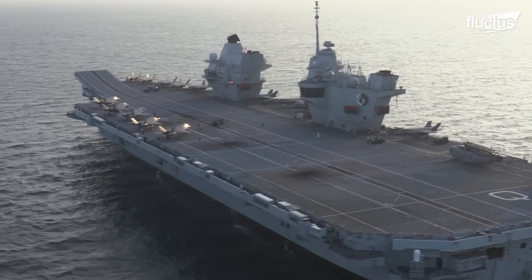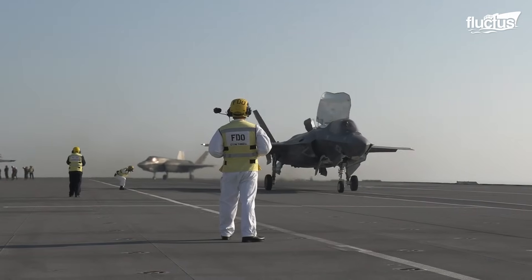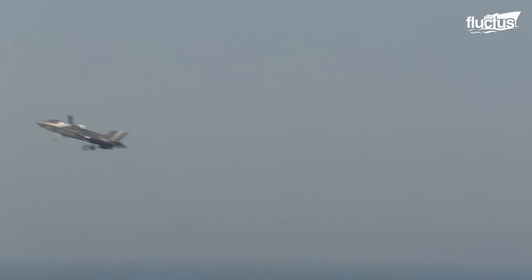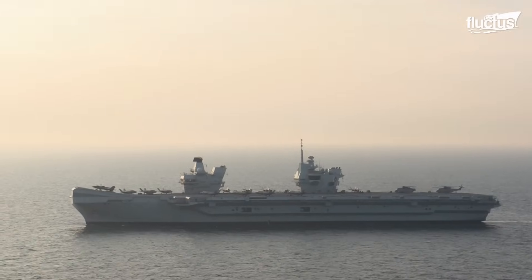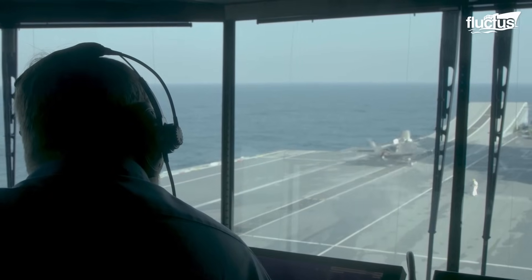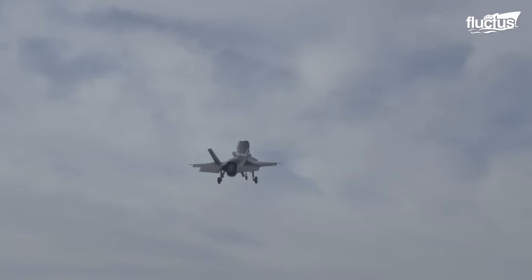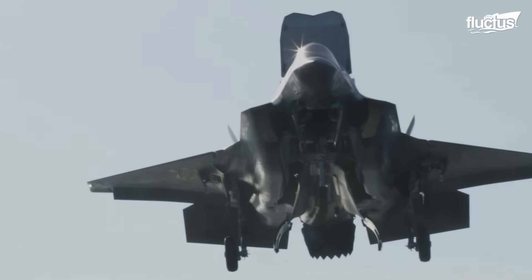On Queen Elizabeth-class aircraft carriers of the Royal Navy, a ski jump is used for takeoff support. For STOVL F-35B operations, these carriers employ a simple ski jump configuration. The aircraft takes off from the carrier's deck using forward propulsion and the upward curve of the ski jump, allowing for a short runway length. The ski jump allows for a safe takeoff while increasing the weight and fuel carrying capacity of the aircraft. Because of the ski jump for launch and vertical landing, aircraft carriers can undertake robust air operations, even in the absence of traditional catapults and arresting gear.